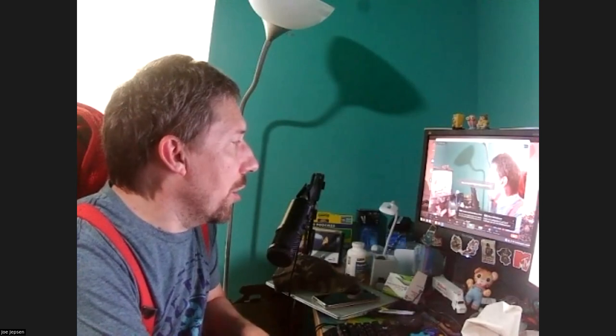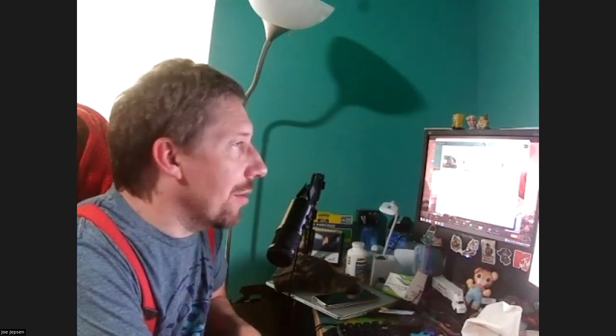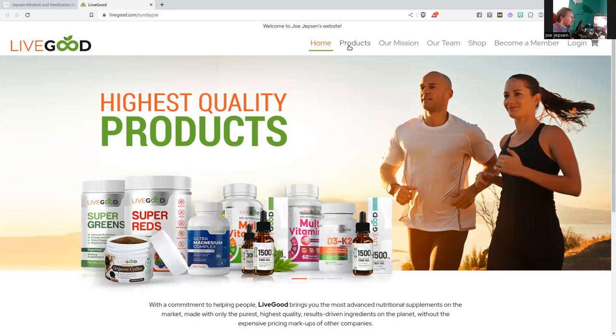Hey everybody, Joe from JoeJepson.com here, and I want to show you some new products that are now available. If you go to JoeJepson.com, click on LiveGood or JoeJepson.com/LiveGood.